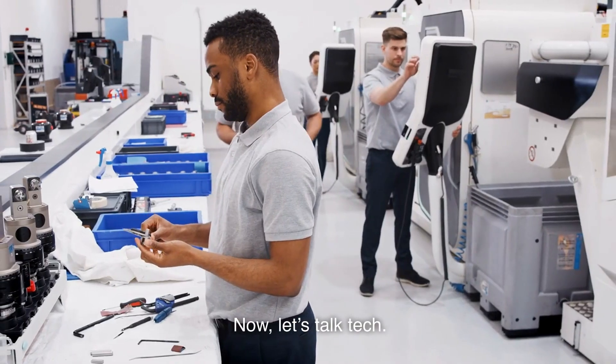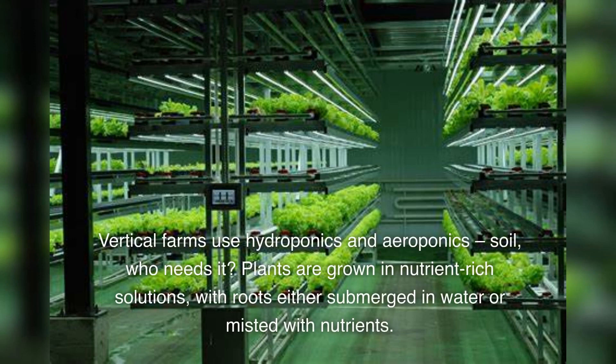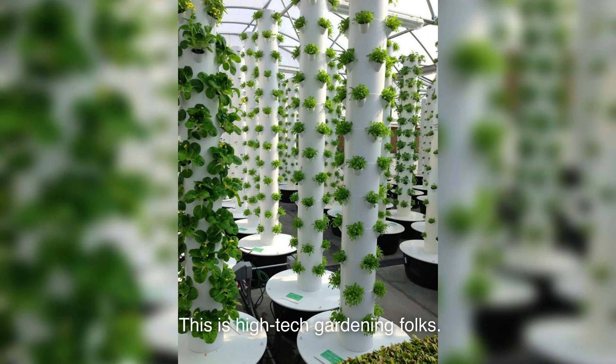Now, let's talk tech. Vertical farms use hydroponics and aeroponics. Soil — who needs it? Plants are grown in nutrient-rich solutions, with roots either submerged in water or misted with nutrients. This is high-tech gardening, folks.